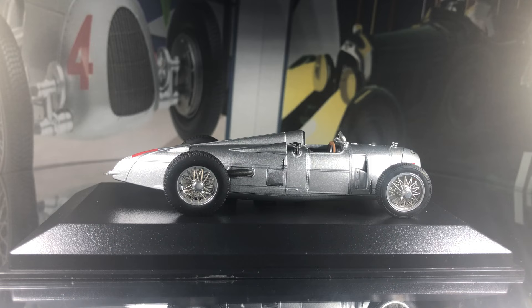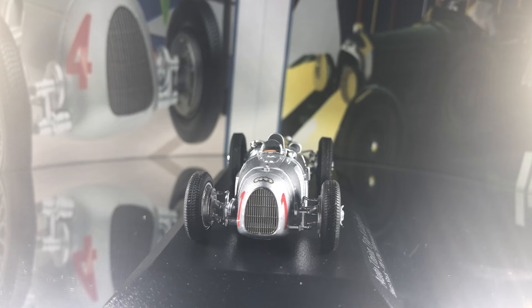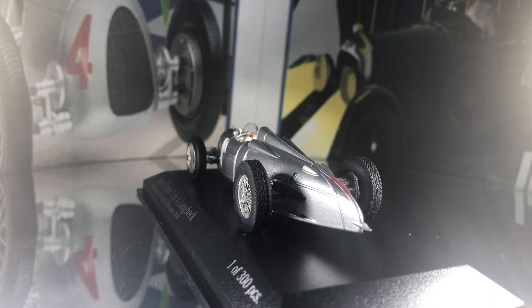Type A Auto Unions were first built in 1934 and were powered by a V16 4.0-litre engine, capable of an unbelievable top speed for its time of 180mph+. The chassis was constructed with a steel tube framework. The mid-engine design determined that the driver was sat further forward in the car, which became and still is one of the great iconic motorsport images.